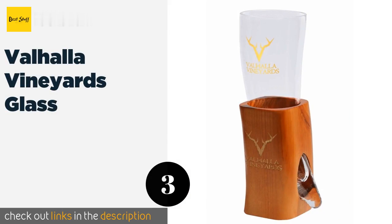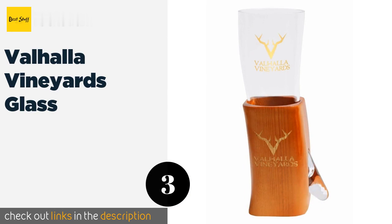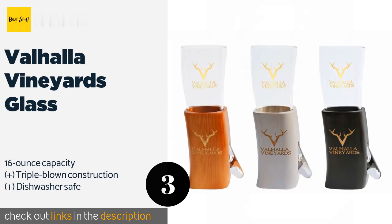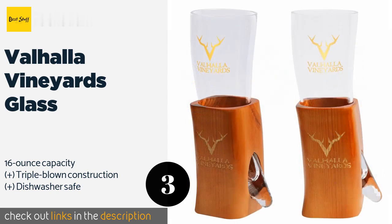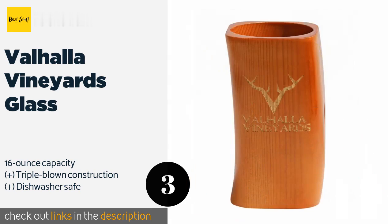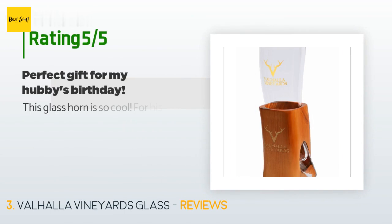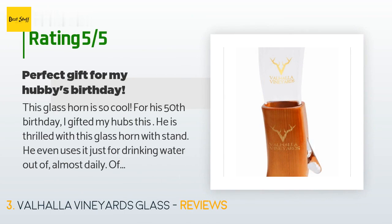The next one is the Valhalla Vineyards Glass. Crafted from high-quality inert materials, the Valhalla Vineyards Glass provides the elegance of a medieval-inspired vessel with the cleanliness of modern drinkware. It comes with a premium wooden base offered in a white, black, or natural stain finish. This product is available on Amazon for $45 — check out the link in the YouTube description below. The average rating is 4.7 stars with more than 24 customer reviews.